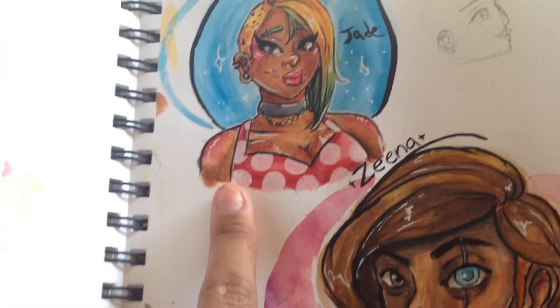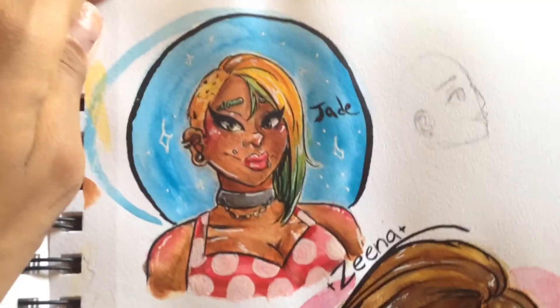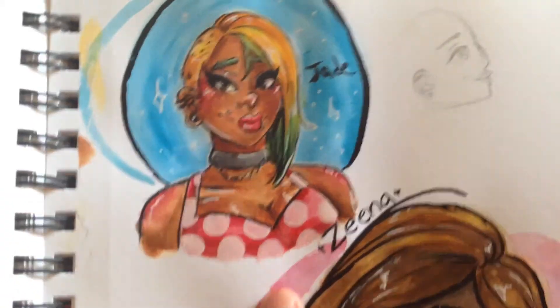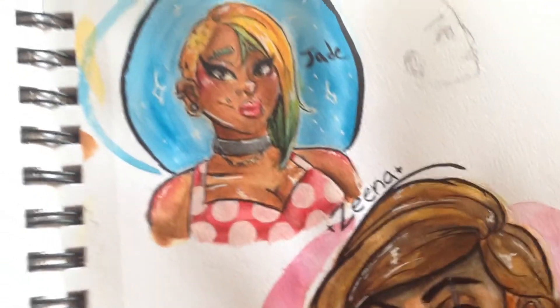And then someone had a cutesy on my Instagram — it was Idiocratic Illustrator, something like that — and I wanted to draw them so I did. Then I thought I should open up requests, so I did and I did all of these.